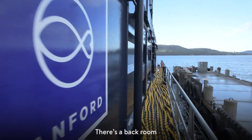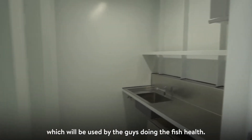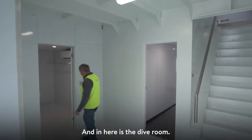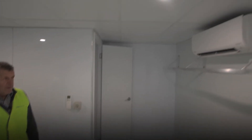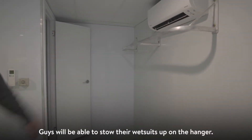We'll work our way through. There's a vet room which will be used by the guys doing the fish health. And in here is the dive room — heat pump on, nice and warm. The guys will store their wetsuits up on the hanger.